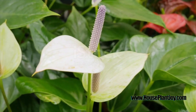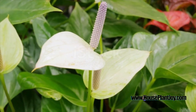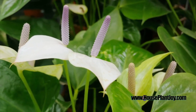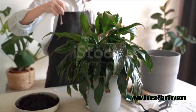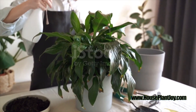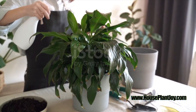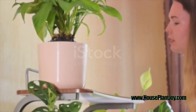Despite its name, the Peace Lily isn't a true lily. This gorgeous plant is a proud member of the Spathiphyllum family, a unique group of plants known for their eye-catching foliage and stunning flowers. However, the Peace Lily has a charm all its own, standing out with its dark green leaves that seem to sparkle with a life of their own.